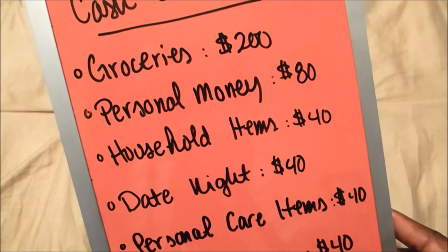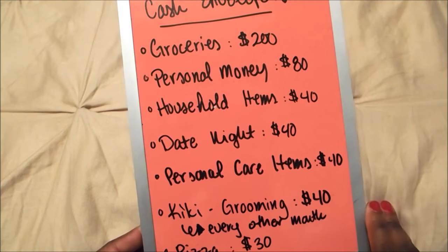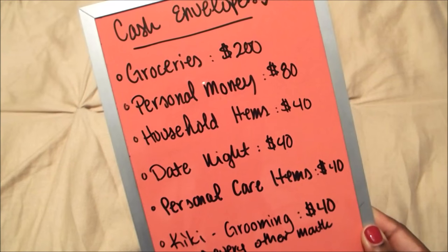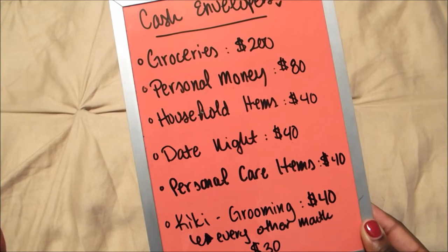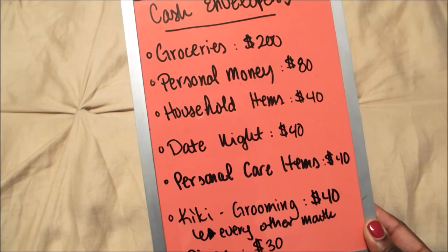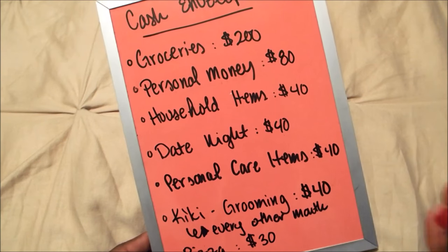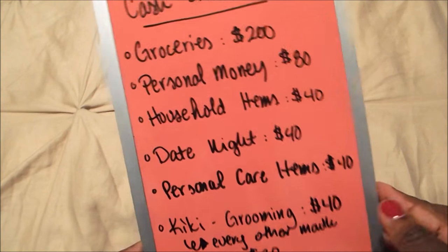The next thing is personal money, and that's for both my husband and myself — we divide it by two. All these numbers are for a month, with the exception of Kiki's grooming, which is forty dollars every other month. A lot of people take out all their cash envelope money at the beginning of the month, which is a great system, but right now we're doing it by pay period. We divide each amount in half and take it out on the 1st and the 15th — when my husband gets paid.